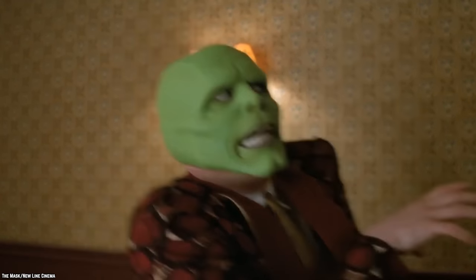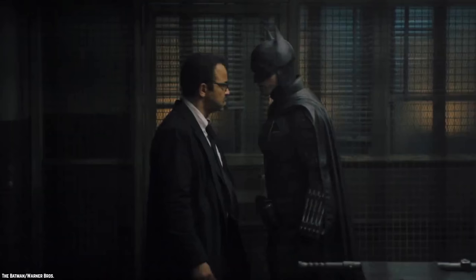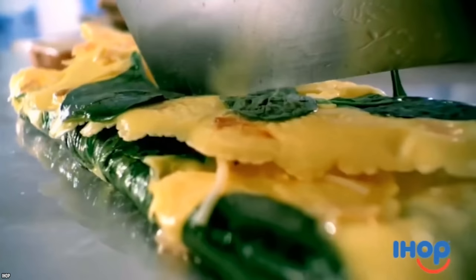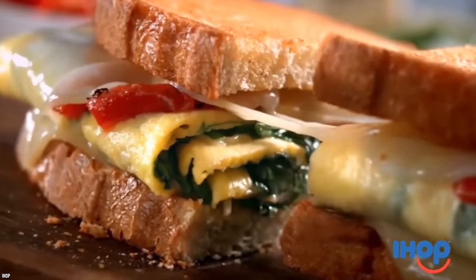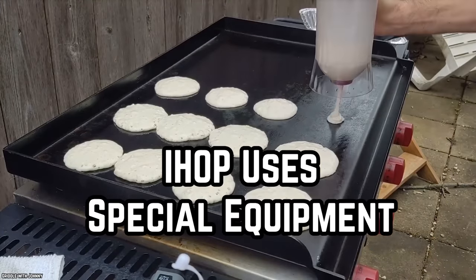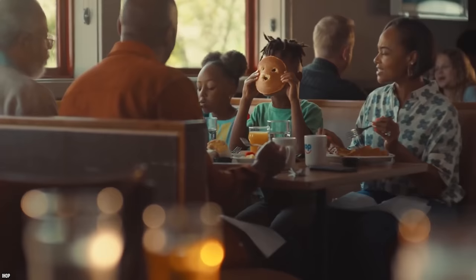The fact that IHOP uses pancake batter in its omelets is public knowledge, but IHOP doesn't shout it from the mountaintops. IHOP hides this fact on its website amongst a plethora of other disclaimers. If you head over to IHOP's website and do some Batman-style detective work, you'll find that IHOP proclaims its omelets are made with 'just a splash of pancake batter.' Very sneaky.